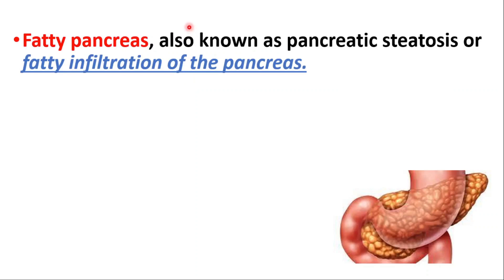Hey everyone, this is Daily Dose of Medicine. In this video we will talk about fatty pancreas. Fatty pancreas, also known as pancreatic steatosis, is the fatty infiltration of the pancreas.